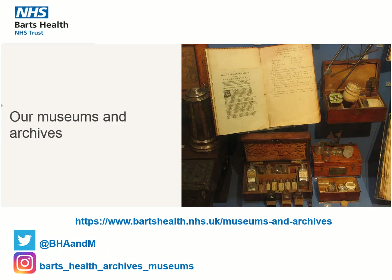We hope you've enjoyed this video. You can find out more about Barts Health Archives and Museums via the link below, and follow us on Twitter and Instagram. And while you are here, please subscribe to our YouTube channel for more great content.